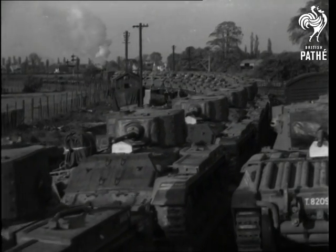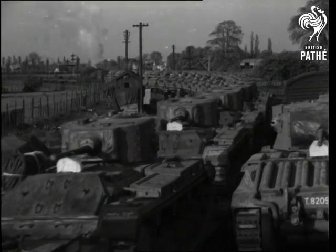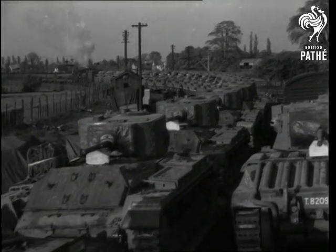From depot to wagon, from wagon to ship, from ship to a Russian port, and then into the hands of Red Army men who know well how to use them.